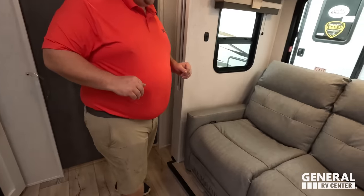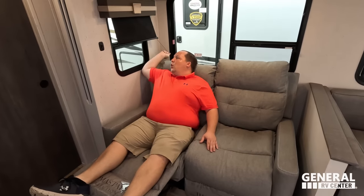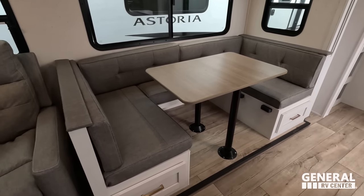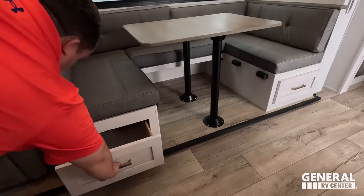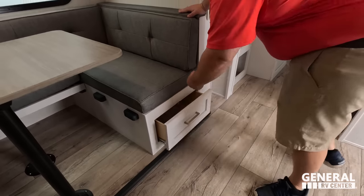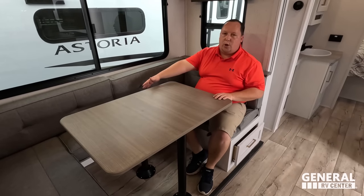Directly across is the Thomas Payne theater seats — I love this. We have slow-rise shades with little wood trimming and accent lighting. Very nice seating area. And then check out this huge U-shaped dinette — you can sit the whole family around it, it drops down to make a bed, and there's storage underneath.